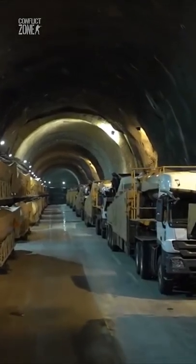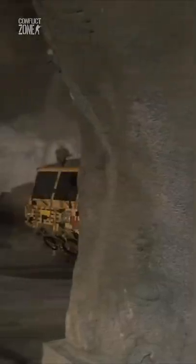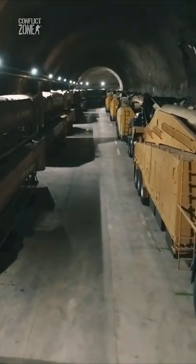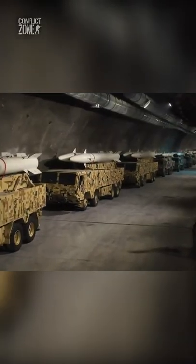This is the world's first view of the underground missile city, an extensive network of secret tunnels docked at a depth of 1600 feet. The tunnels store a large arsenal of military equipment, from small drones to long-range ballistic missiles.